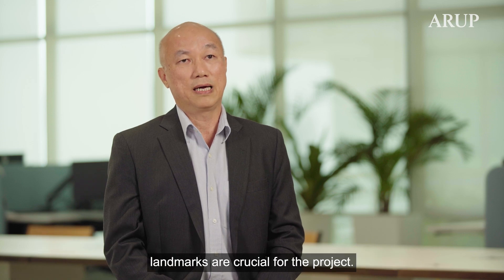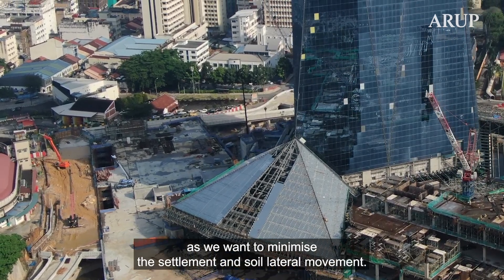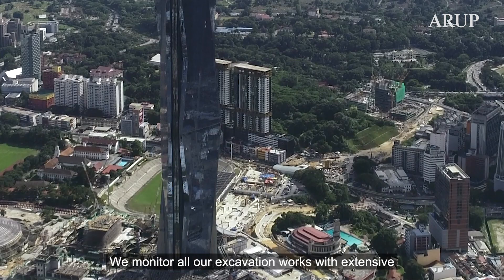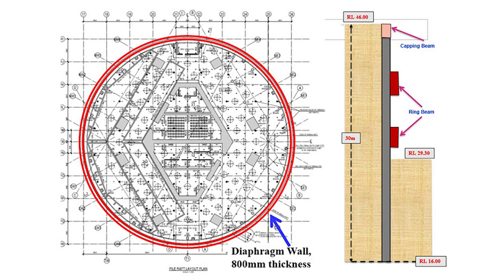Ensuring structural integrity of the tower and preserving its surrounding historic landmarks are crucial for the project. We are very careful with our excavation works as we want to minimize sediment and soil lateral movement. We monitor all our excavation works with extensive geotechnical instruments.